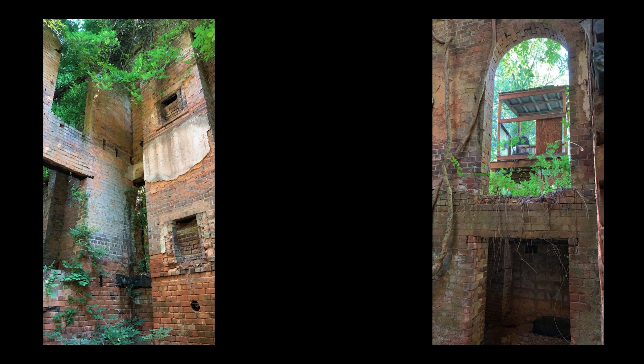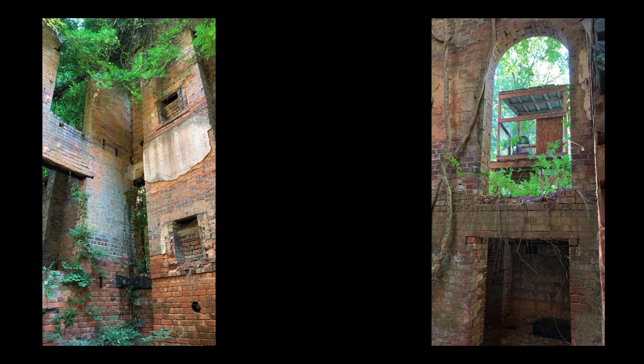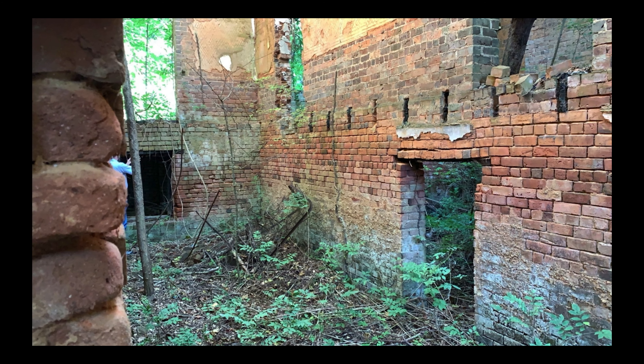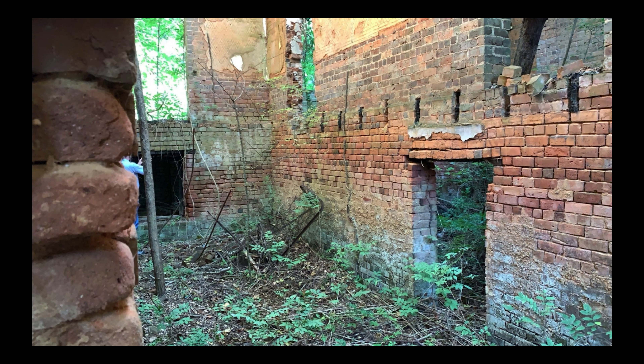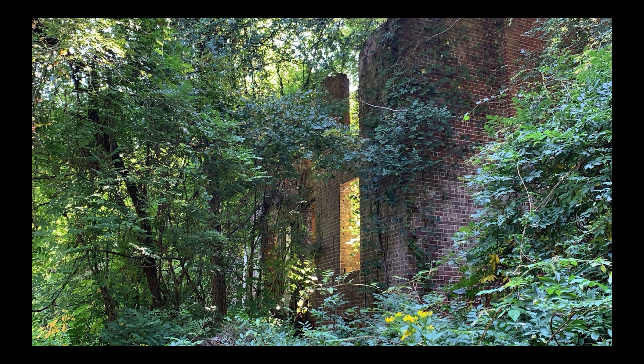Oak Hill was designed by James DeJarnay, who designed many grand, elaborate homes in Southside Virginia. One example is Mountain View, which is over near Chatham High School — it's also on the National Registry of Historic Places, so go look that up to see another example of his architecture. Speaking of the National Registry, Oak Hill was put on it in 1979 but was delisted in 2001, probably due to the fact that in 1988 it was burned by vandals who were living in it.